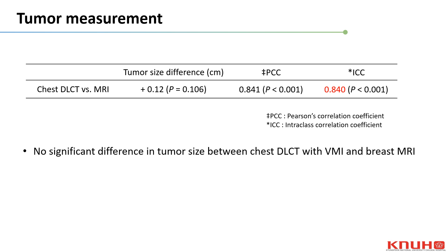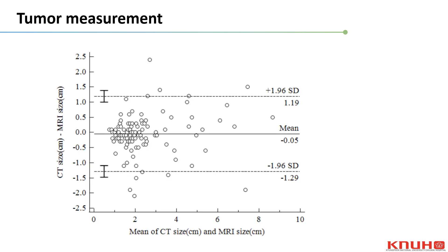These results are a comparison of measured tumor size in chest DLCT with VMI and breast MRI. There was no statistically significant difference in tumor size. The intraclass correlation coefficient between two modalities was 0.840, indicating good agreement. The Bland-Altman plot showed a mean difference of minus 0.05 cm with 95% limits of agreement ranging from minus 1.29 to 1.19 cm.